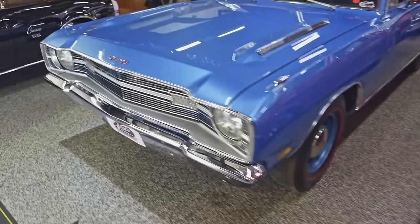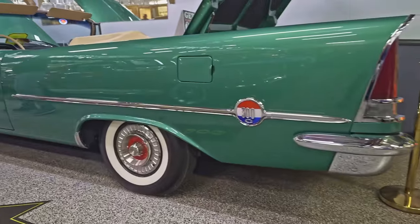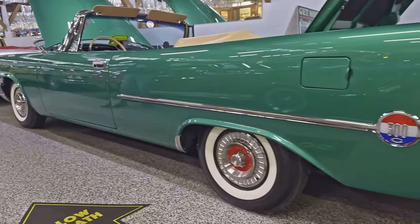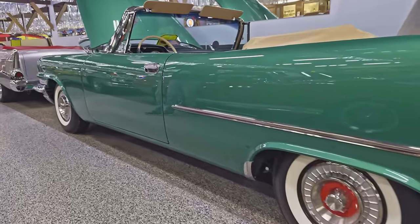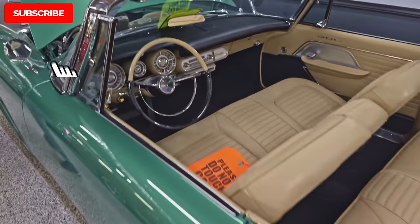So this right here is a Mopar — a '57 Chrysler 300. It's a letter car, it's the 300C. That's their performance car. It has a Hemi under the hood with dual quad carburetors.